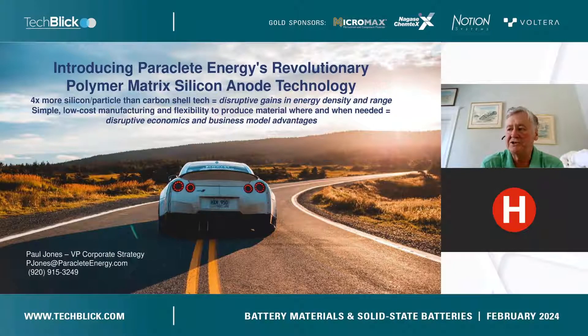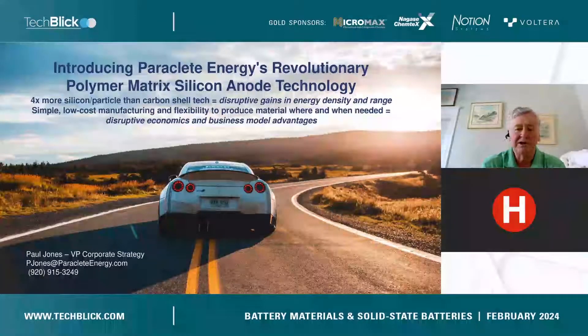I'm sure we're all familiar with the promise of silicon as an anode material. It's truly disruptive — increases in energy density are possible, at least in theory, up to an order of magnitude. Those kinds of increases in energy could translate into EV ranges measured in thousands of miles instead of hundreds, which would obviously be very disruptive in the market.